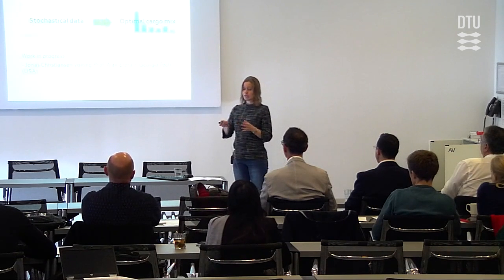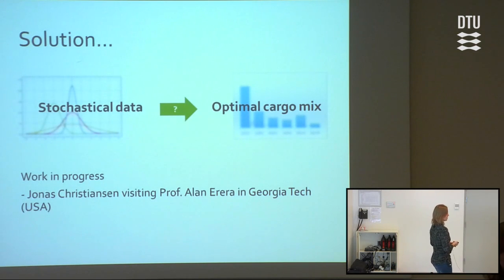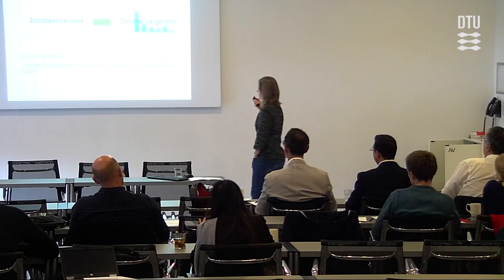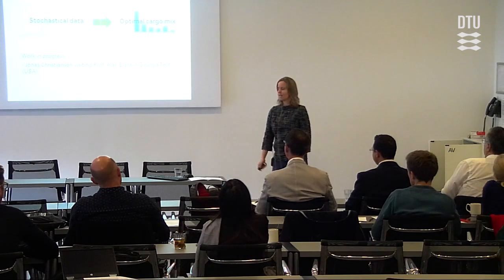This is the decision this tool is going to help the uptake manager make — where to gamble. We are making a model that takes the journey until it leaves a region into consideration, as well as the currently available bookings. Given that both normal bookings and expected bookings are stochastic — they can change — the tool is supposed to find the optimal cargo mix. Jonas is working on modeling this stochastic data during his stay at Georgia Tech visiting Professor Alan Herrera. So this is pretty much a work in progress with no results yet.